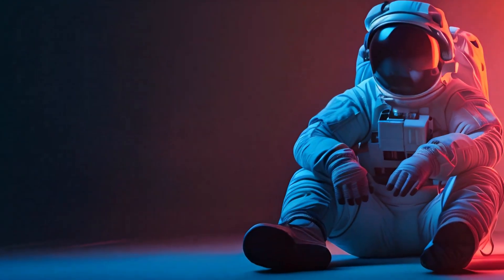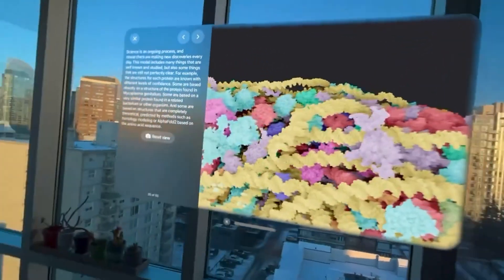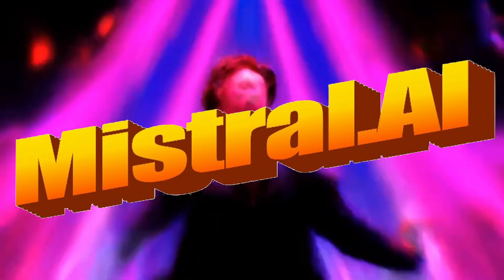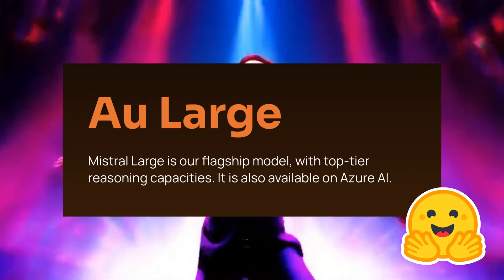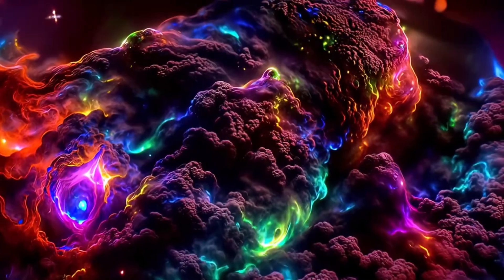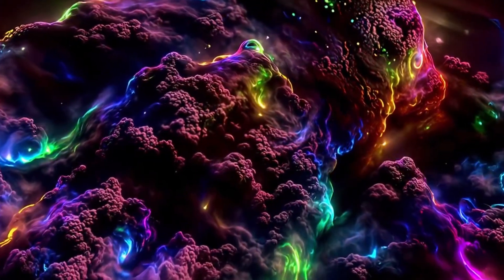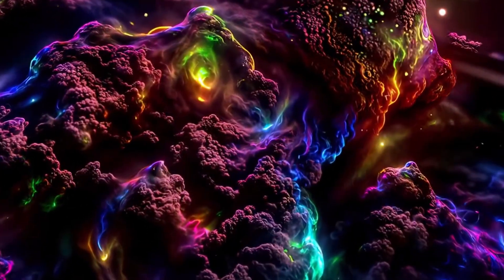2024 keeps delivering huge AI wins and this morning was no different. I got up and the first thing I saw on Twitter was that Mistral had just announced another model. This is different from Mistral Next. This is something they're calling Mistral Large, their largest model yet. We're going to get into all that in this video. Welcome to AI Flux.